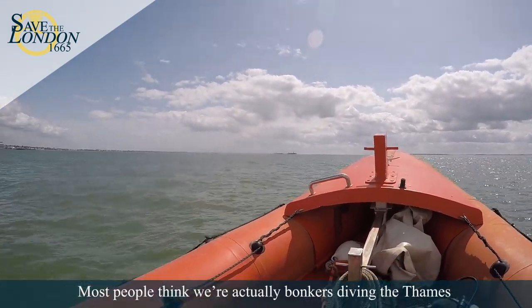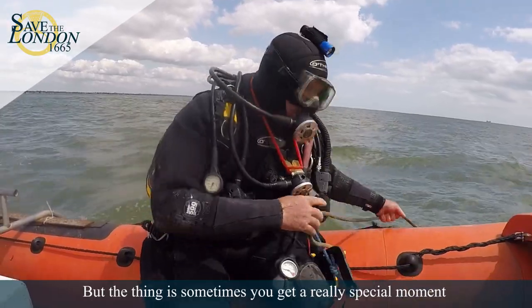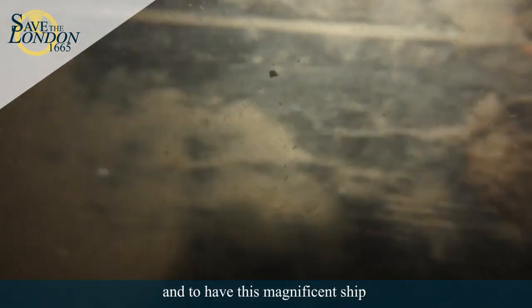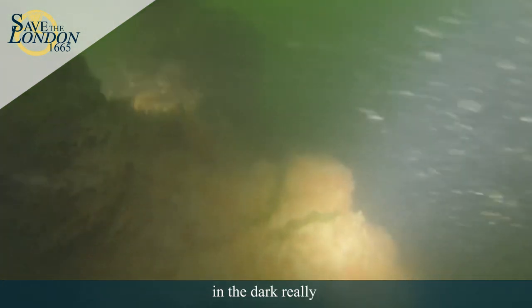Most people think we're actually bonkers diving in the Thames — it's a place you can't really dive, which is quite true. It's the most really fierce tidal currents and the visibility is mostly pitch black. But sometimes you get a really special moment. As you start at the top it's quite green and it just gets darker and darker. The light disappears, there's loads of particles. It's like being in a blizzard in the dark.